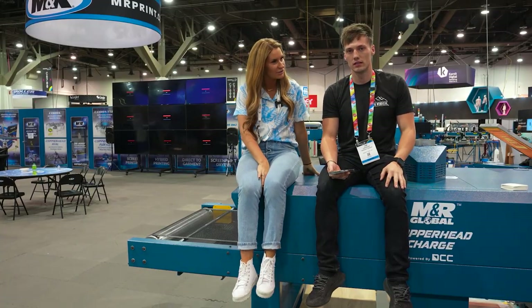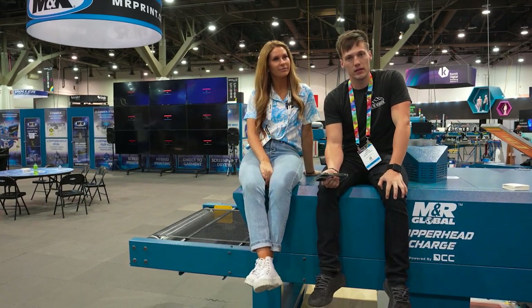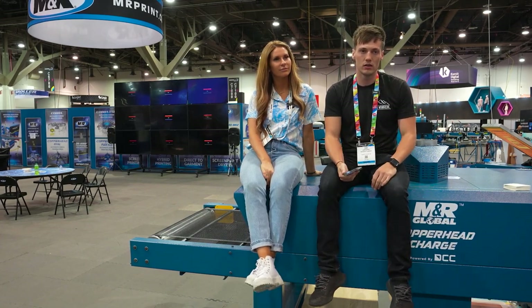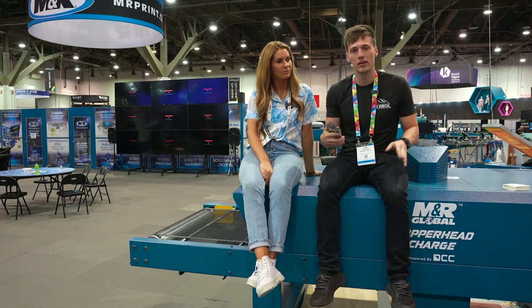What makes you excited about this dryer? So I started auto-printing and when you do that, your production rate goes way up. I needed a dryer that could keep up with it. I bought another chamber for my manual dryer, but you're really lacking efficiency, and I don't quite have the space or the budget for a gas dryer. So this is the perfect one.